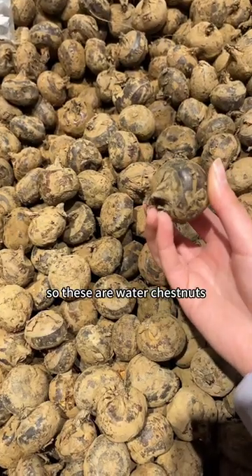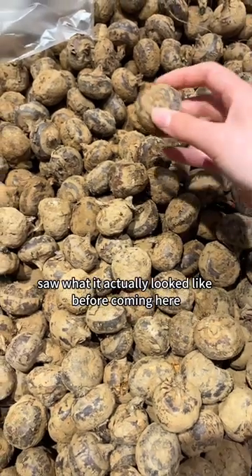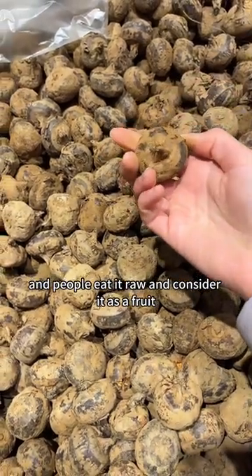So these are water chestnuts. I grew up eating these in Chinese stir fry, but I never saw what they actually looked like before coming here. And people eat them raw and consider it as a fruit.